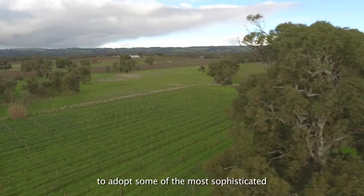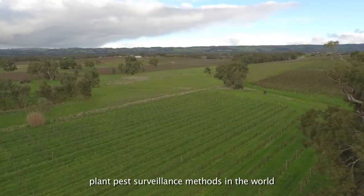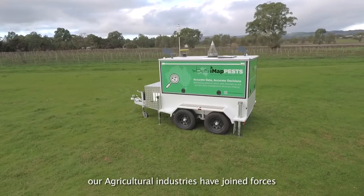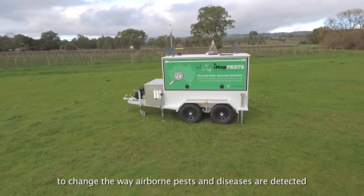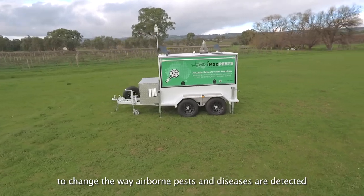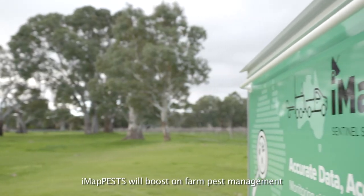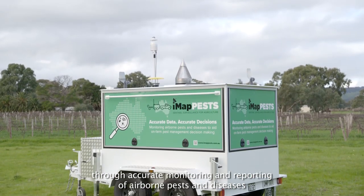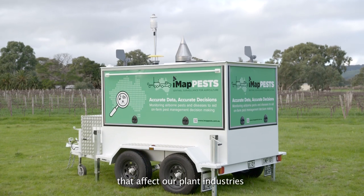Australia is on track to adopt some of the most sophisticated plant pest surveillance methods in the world. Our agricultural industries have joined forces to change the way airborne pests and diseases are detected. IMAP pests will boost on-farm pest management through accurate monitoring and reporting of airborne pests and diseases that affect our plant industries.